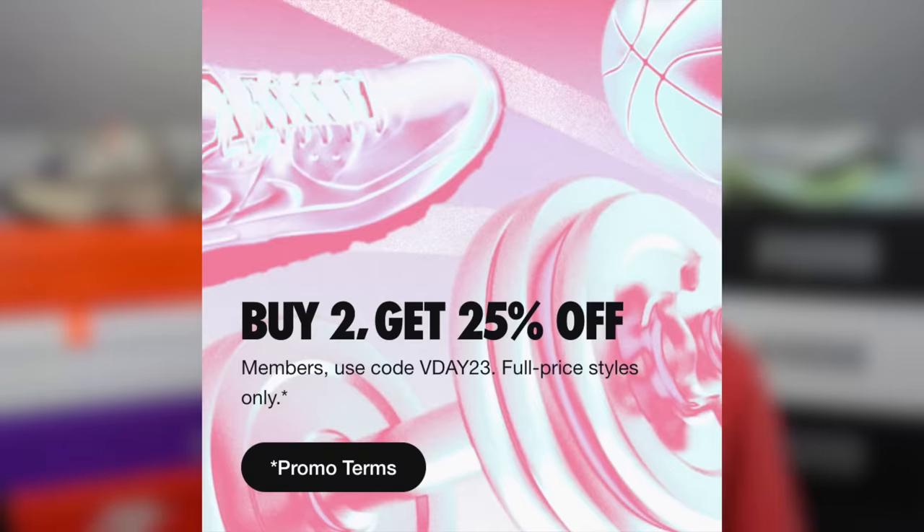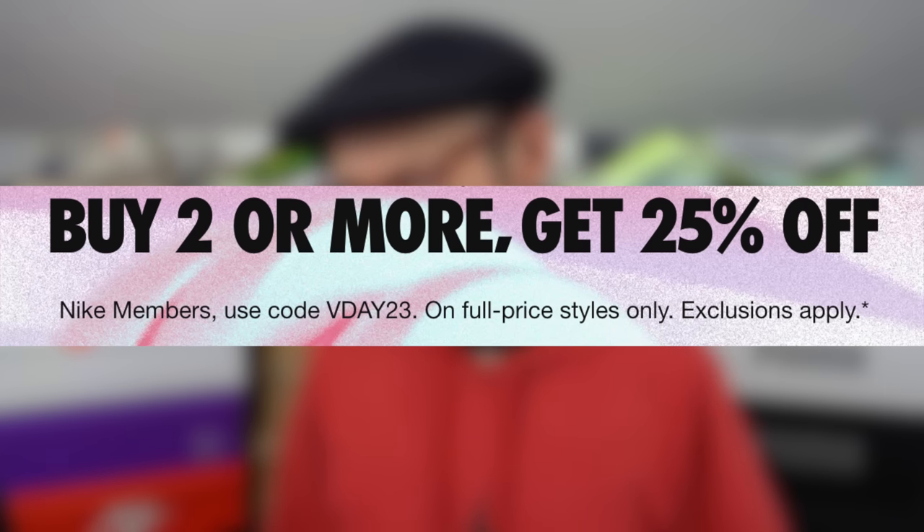This is all the best deals I found in the middle of February 2023. First up, over at Nike, until the 20th of February, there's 25% off if you buy two full-priced items. The selection is a little slimmed and there are a few exceptions, but there are loads of really good running shoes in that deal right now.